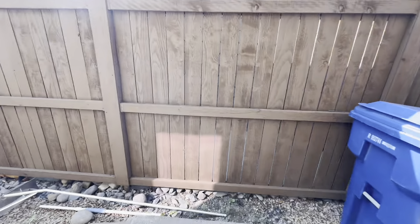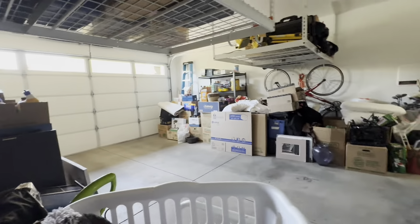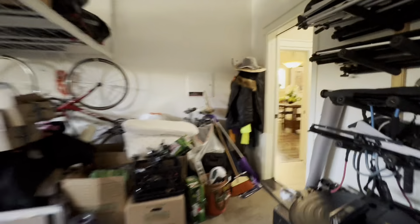The backyard in this house is really beautiful — they did a great job on it. Pretty basic in the garage, which you would expect. They're in the middle of moving, so they've got a bunch of stuff out here.